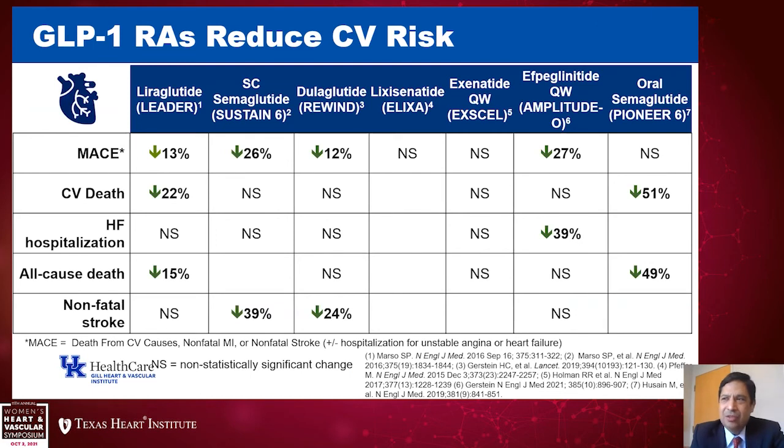Turning to the GLP-1 receptor agonists — there have been at least seven studies looking at this class. Amongst those, there has been some heterogeneity, but in general GLP-1 receptor agonists have been shown to reduce major adverse cardiovascular events, depending on which agent is used. In LEADER with liraglutide, semaglutide in SUSTAIN-6, dulaglutide in REWIND, and a recent study with albiglutide have all been shown to reduce cardiovascular mortality. We should pay attention to which medication has been studied — lixisenatide and exenatide once weekly haven't shown the effect — and pick one with proven cardiovascular safety.